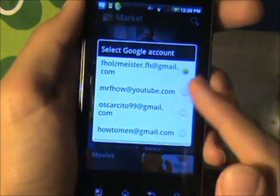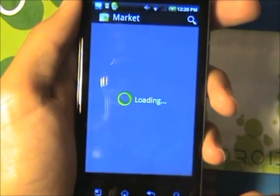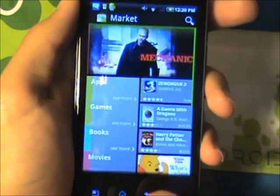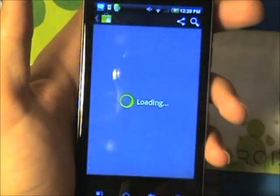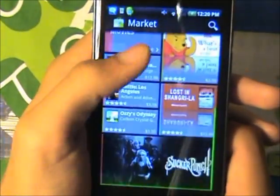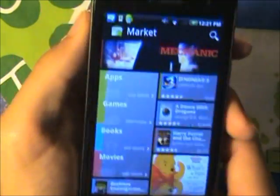I have two different accounts, so I am just going to choose HowToMin and accept. Now I have all the apps that my other account has. He downloaded a game called PocketGod and I can just install that for free. That is actually something pretty cool that Google has put into their app.